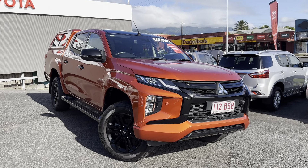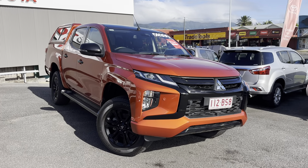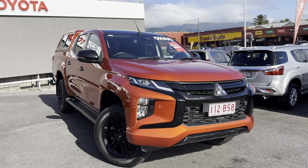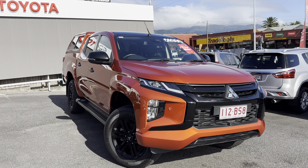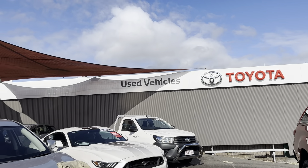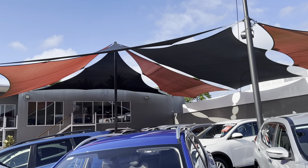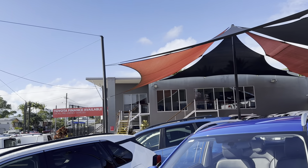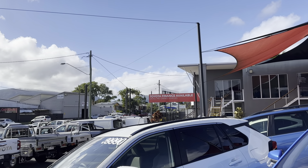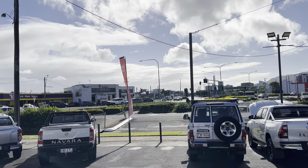Morning, Chris. Marvin here from Pacific Toyota in Cairns, giving you the high-definition virtual tour on our beautiful 2021 Mitsubishi Triton GSR. Before I run through the vehicle, I'm just going to show you through the dealership here in Cairns. As you can see, we are a genuine Toyota dealership with a double-storey showroom in the background. Being a genuine Toyota dealership, we do offer Toyota flexible finance options.